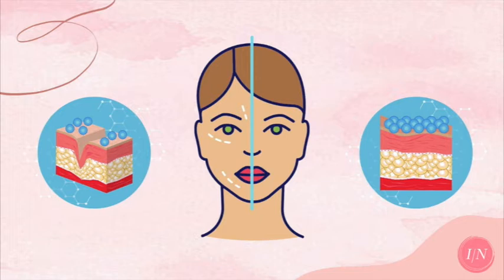Collagen is the reason why our skin is elastic, but as we age, our bodies produce less of this each year and as a result our skin becomes more prone to wrinkling.